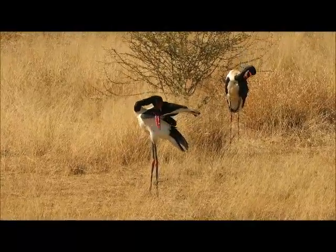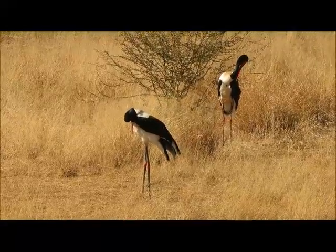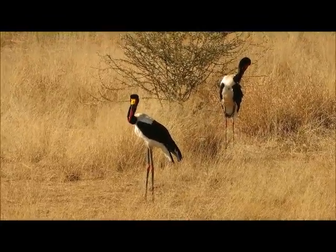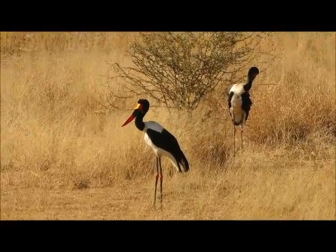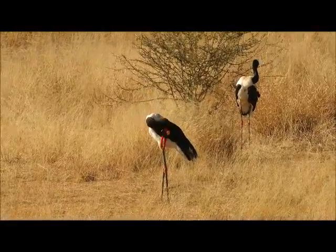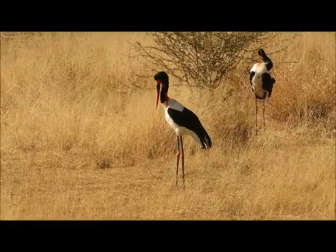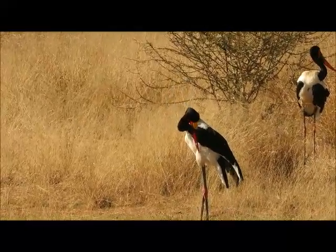This is actually the tallest stork in the world — about as tall as me, up to five feet tall. And it has a huge wingspan as well, about 2.7 metres, nearly three — almost the same size as the wandering albatross.